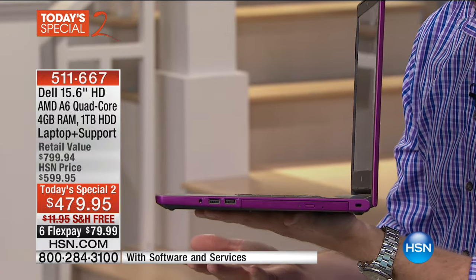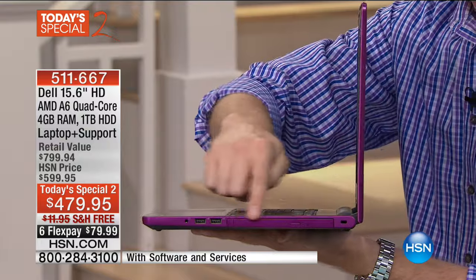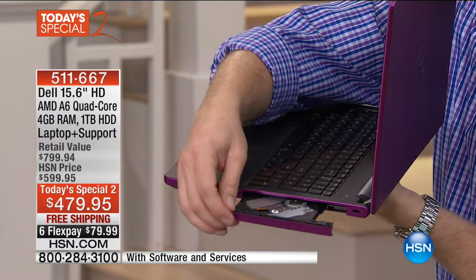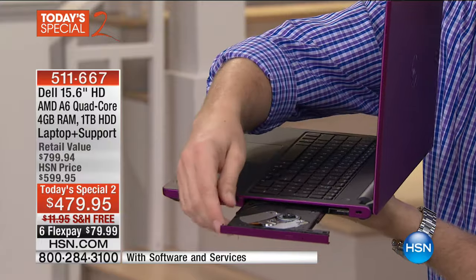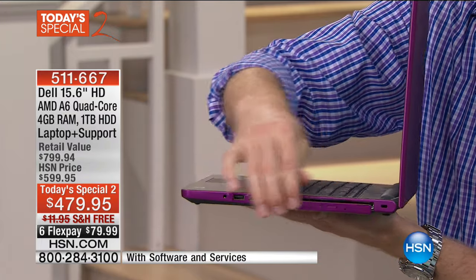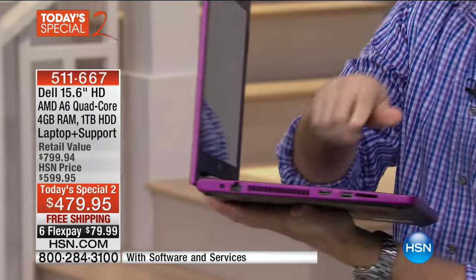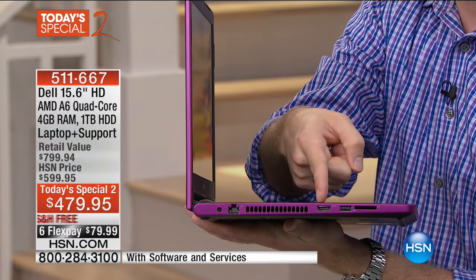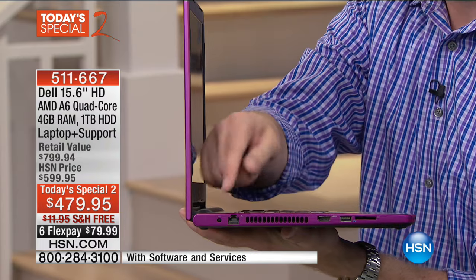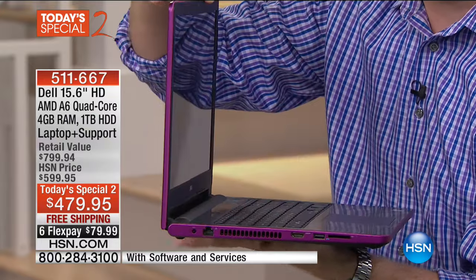Under 5 pounds and very cool to the touch even after running for an entire day. Less than 10% of computers have quad-core and less than 20% have DVD burners — this has both. There are USB ports on both sides, a four-in-one memory card reader, an HDMI port to plug into your HD TV, a special vent configuration, and a high-speed Ethernet port. On the inside, it has one of the fastest wireless connections we've ever offered. Dell is number one in North America for screens — their screen technology is unbelievable.